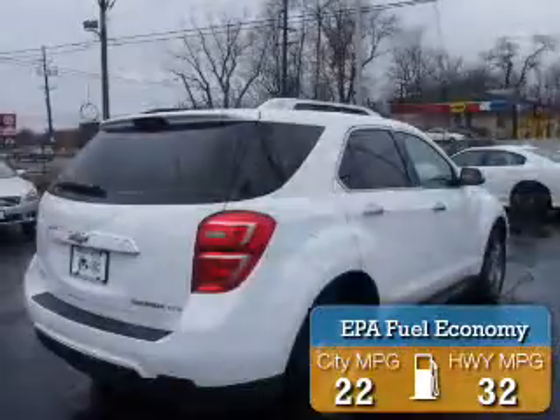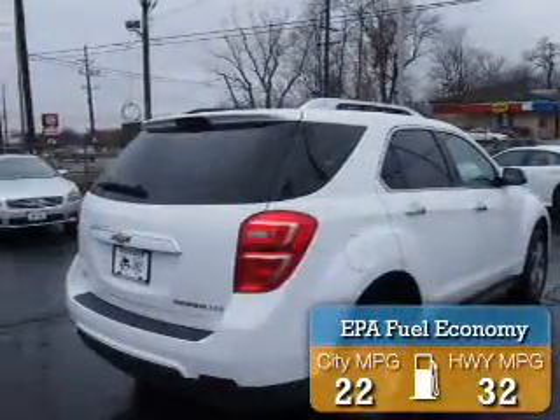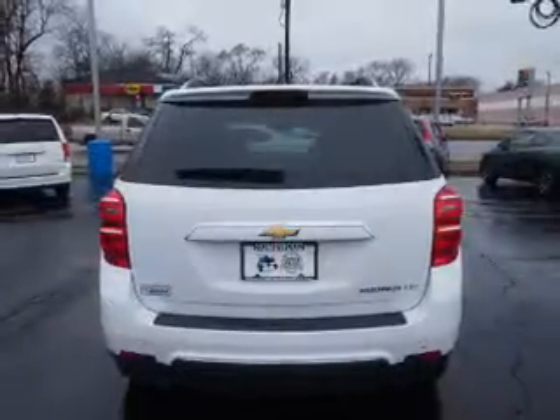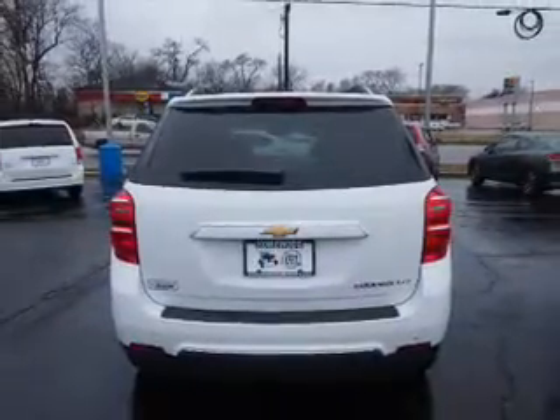Great fuel efficiency saves you money by requiring fewer trips to the gas station. The features include a power sunroof, alloy rims, power mirrors, traction control, anti-lock brakes, and a homelink system.